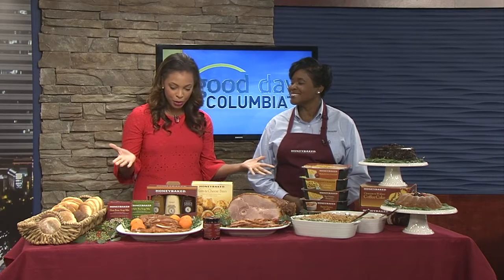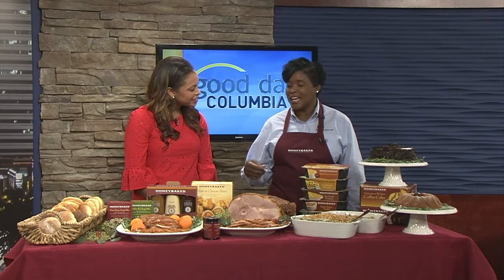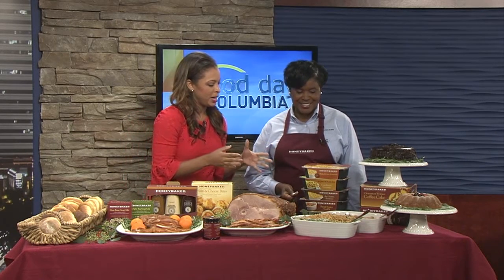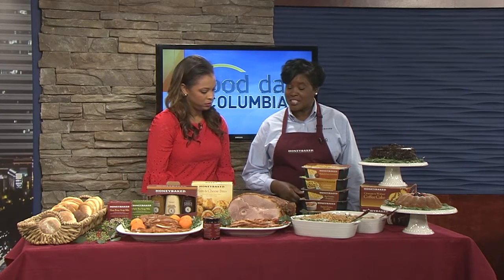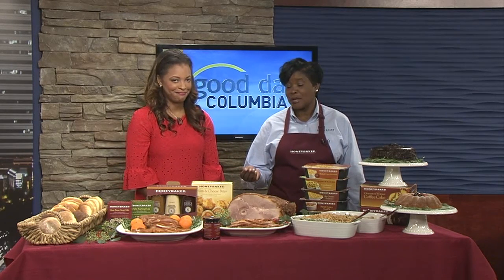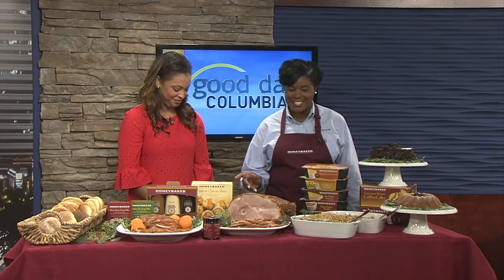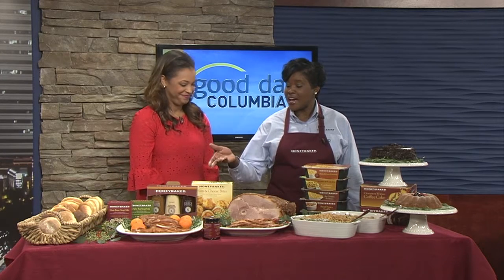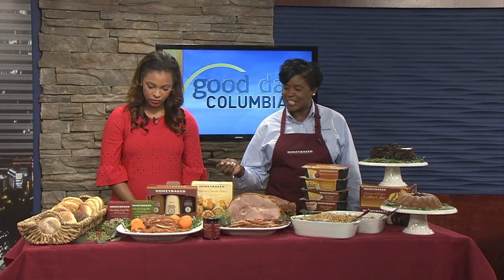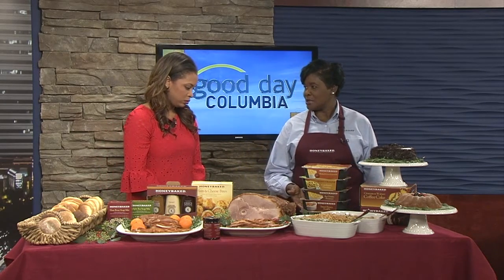First off, would this be a typical holiday spread if we were to order from Honey Baked Ham? Of course, this is the typical spread — you just have to come in and let us do all the planning for you and make your holiday memorable. What I've brought for you today is the ham, which has been smoked for over 24 hours, applied with our master glazer in store with that delicious, sweet, crunchy glaze. Complementing the ham, I have our delicious turkey breast, which also has the glaze on it.